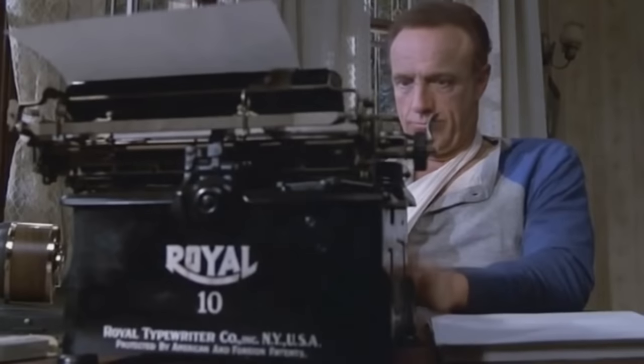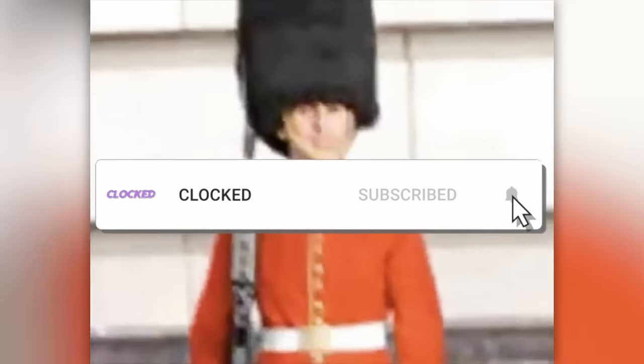What do you think of the guards? Let us know in the comments. Subscribe to Stay Clocked In, and we'll see you soon.